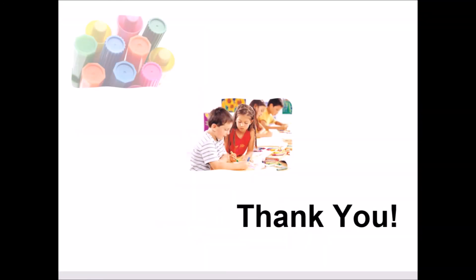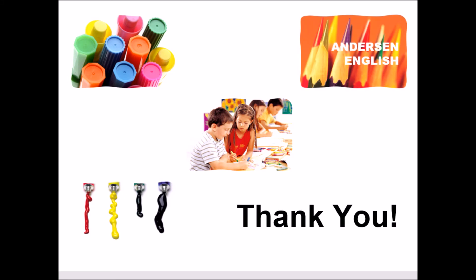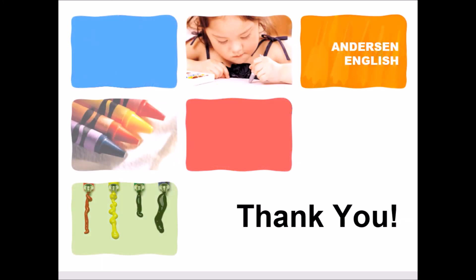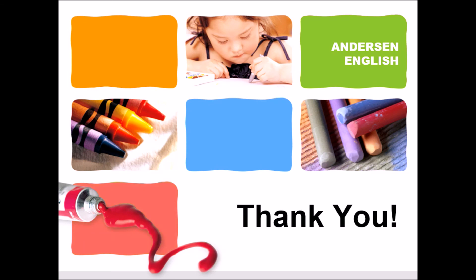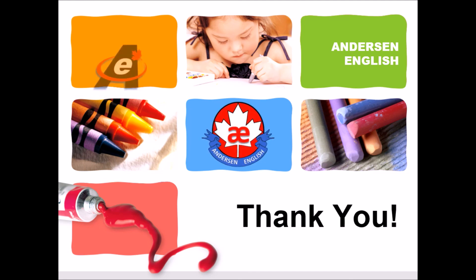Thank you for watching Anderson English videos. I hope you enjoyed the program. Once again, thank you. And bye for now. Take care.